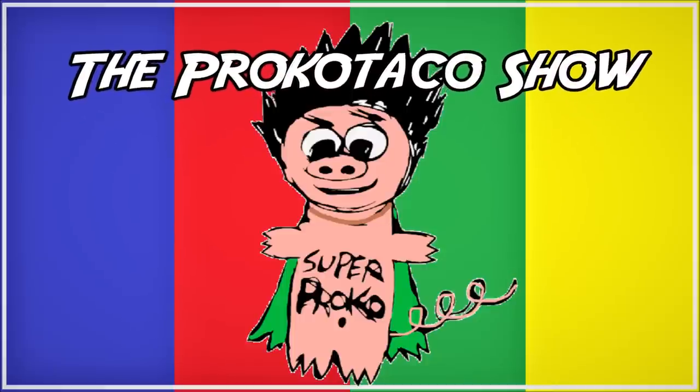What's going on, you guys? Proko Taco here at the Proko Taco Show. Today we've got some more Series One — we're gonna keep hunting for those Young Guns. We've got the tin configuration: 12 packs in here, 8 cards per pack. We should land three Young Guns in this tin, so make sure you stay tuned and see what we get.